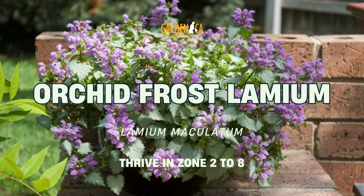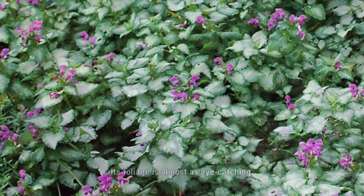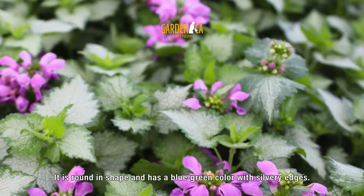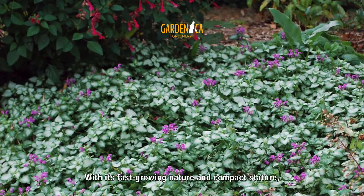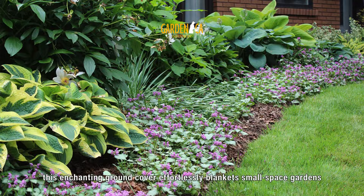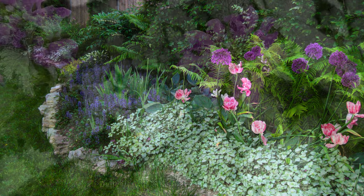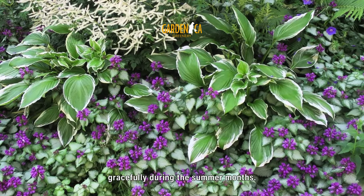Number 3: Orchid Frost Lamium. Its foliage is almost as eye-catching, making it an ideal ground cover for tiny gardens. It is round in shape and has a blue-green color with silvery edges. With its fast-growing nature and compact stature, this enchanting ground cover effortlessly blankets small space gardens in no time at all. Delicate spikes of pale pink flowers bloom gracefully during the summer months.